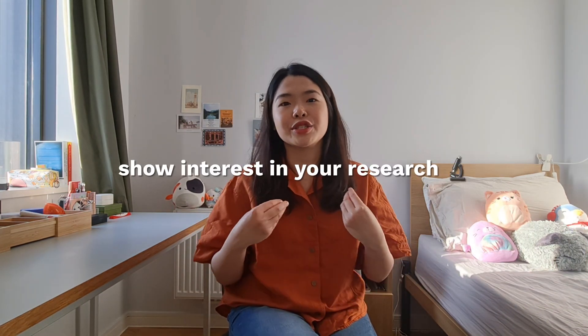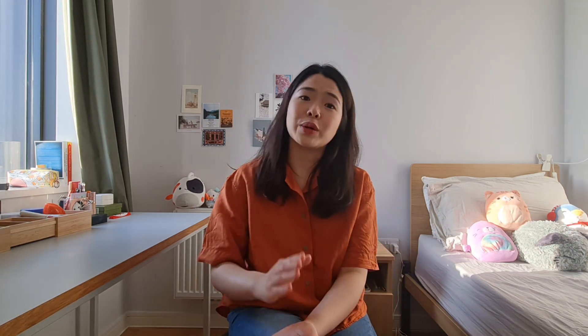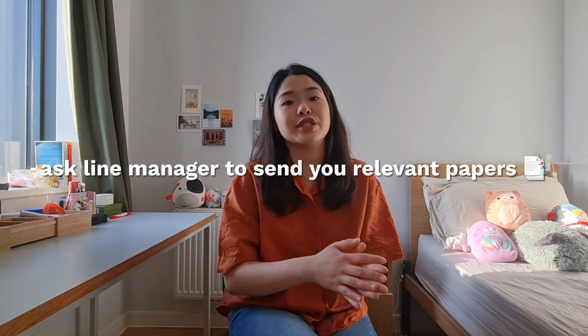It's also important to form a good connection with your line manager, and depending on how much your line manager interacts with your colleagues, this might differ a little bit. Generally speaking, a good way to form that initial good first impression is to show interest in the project that you will be working on. One way to do that is to ask your supervisor to send you any papers that are relevant to the project so that you can read up on it and better understand the background.